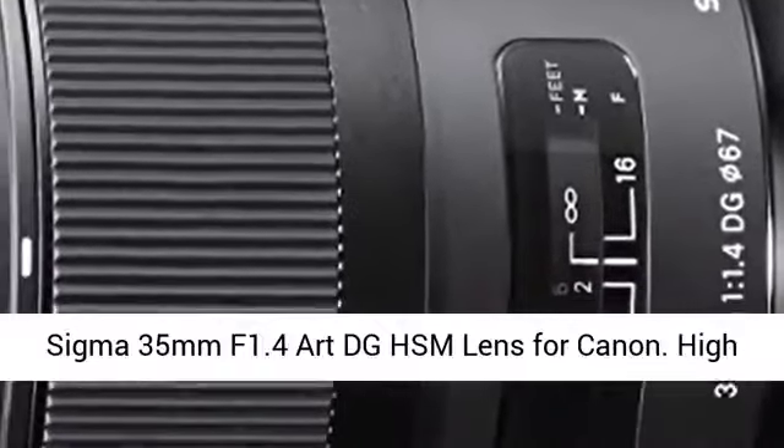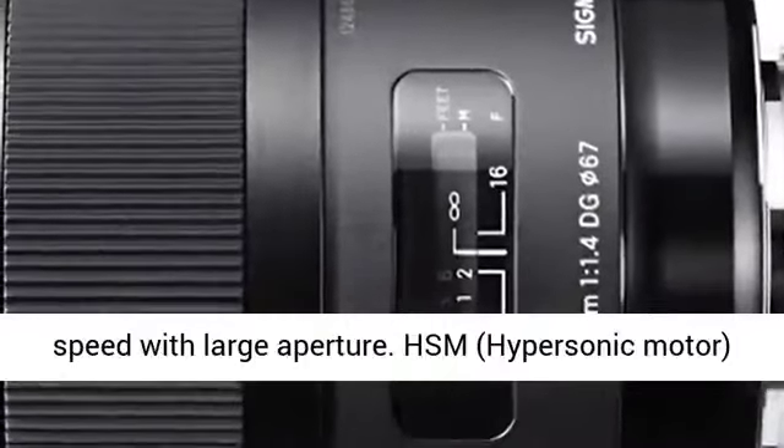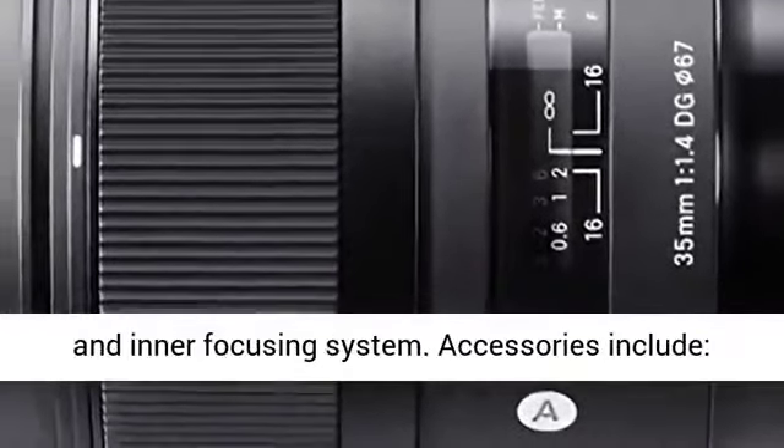Sigma 35mm f1.4 Art DG HSM Lens for Canon. High speed with large aperture. HSM, hypersonic motor, and inner focusing system.